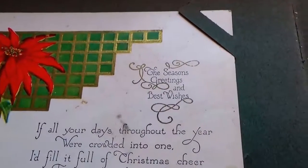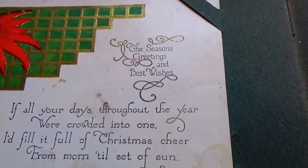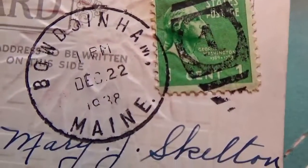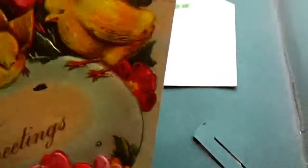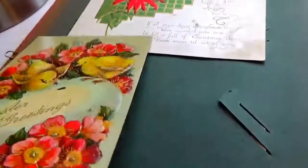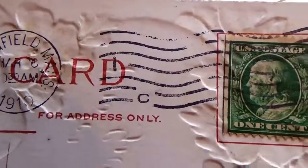And we have this one here: 'The season's greeting and best wishes — if all your days throughout the year were crowded into one, I'd fill it full of Christmas cheers from morning till set of sun.' Poetry! This one is a 1938 — not as old. Oh look at this — isn't that beautiful! Easter greeting. I like this one, so pretty, kind of glossy. And what have we here — a 1910, one cent stamp.